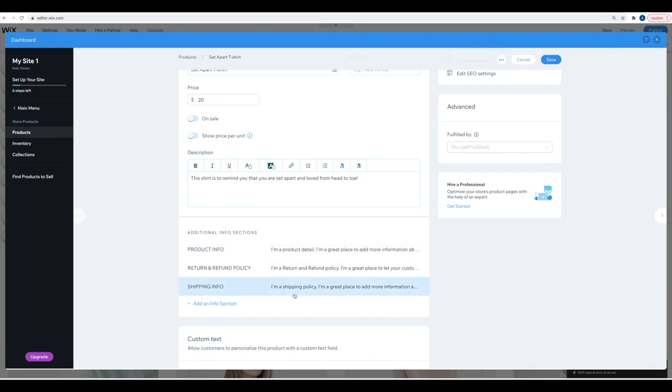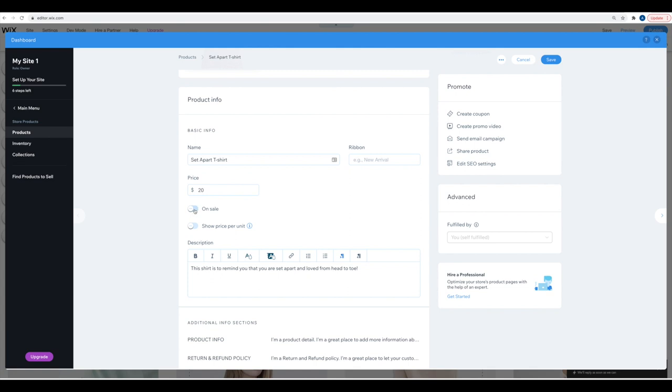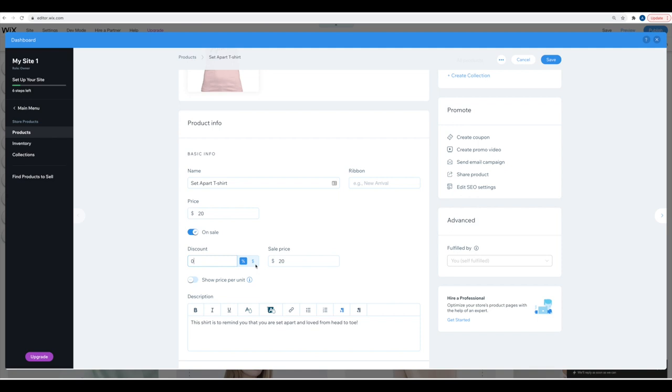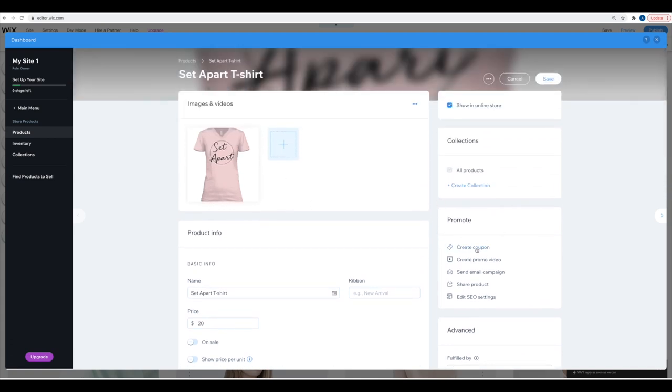Be sure to update the product information, return and refund policy, and shipping information. You can also add another informational section if you want it to pop up with the product. If you want the product to go on sale, you can do that — either a discount percentage or money off. You can also create a coupon code, which makes things really cohesive within the store. You can also create a promotional video, send an email campaign about the product, share the product, and edit SEO settings. You can also add it to a collection — for example, the 'Set Apart Collection.' Save everything and you're good.